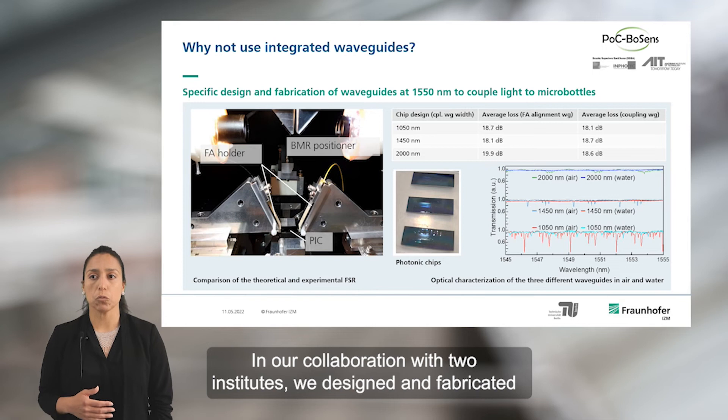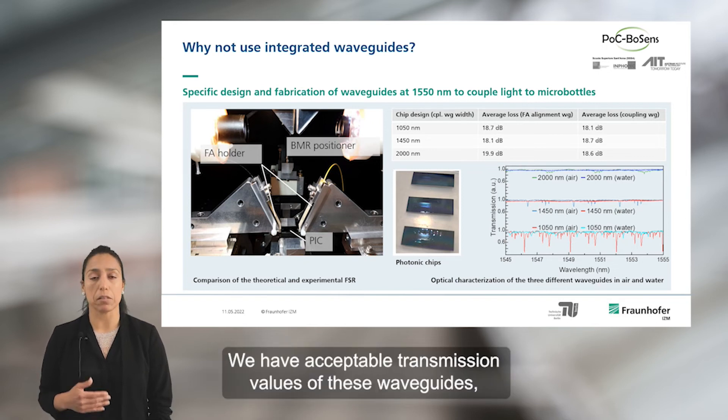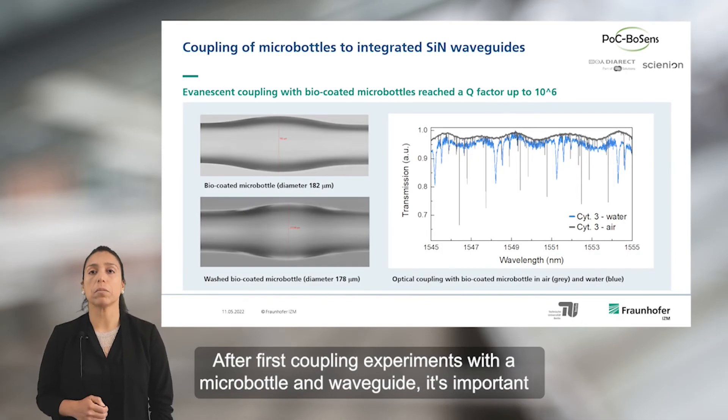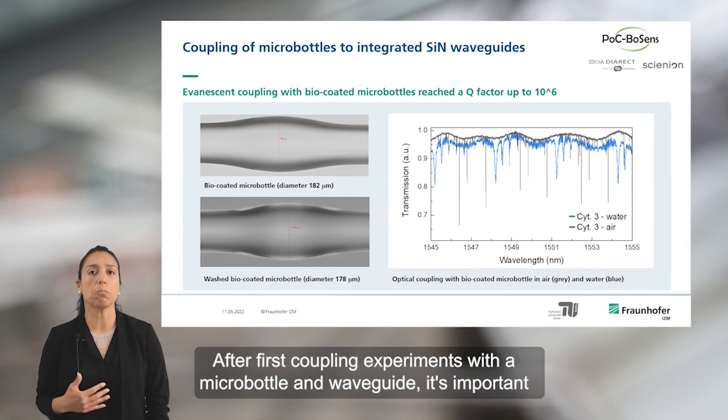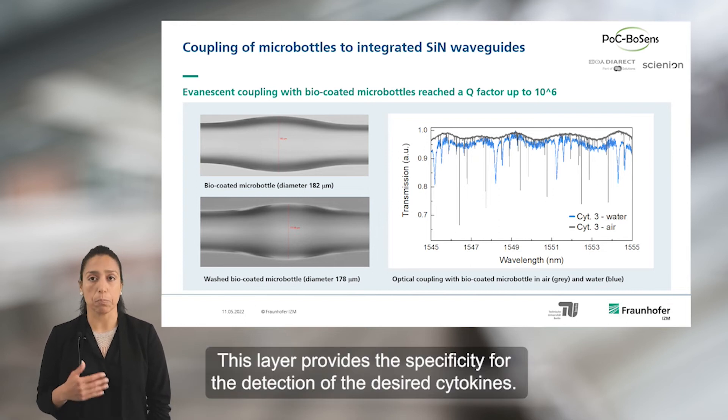In collaboration with two institutes, we designed and fabricated the waveguides used for coupling light to the microbottles. We have acceptable transmission values for these waveguides and we see that narrow waveguides are the best candidate to couple light to the microbottles. After first coupling experiments with microbottles and waveguides, it is important to know the spectral response when they are covered with the biocoating layer, which provides specificity for the detection of the desired cytokines.